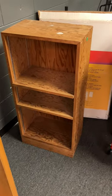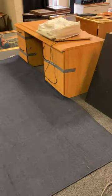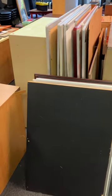Items to be sold: a bookcase, a credenza, a suitcase, some binders, a rug, a desk, a typewriter, some cork boards and whiteboards.